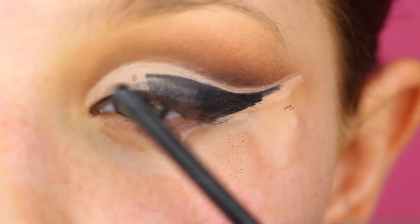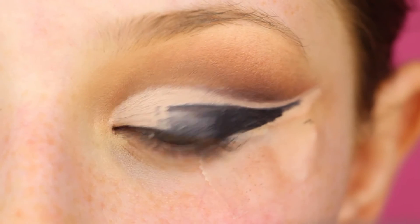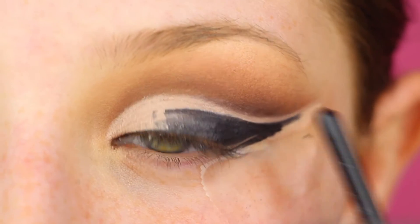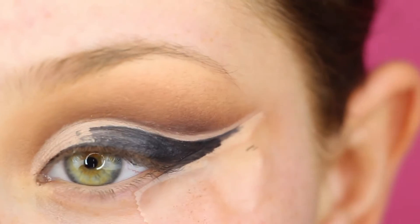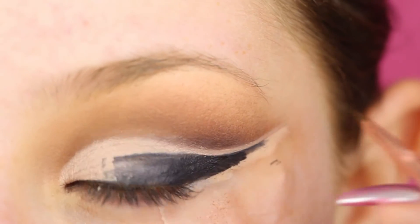I'm going to go in with glitter right through here and you could leave it like this. I did a little bit of black eyeliner on the crease when I did the picture as well, so that's what I'm going to do. I'm just going to kind of stamp the eyeliner everywhere that I want it.